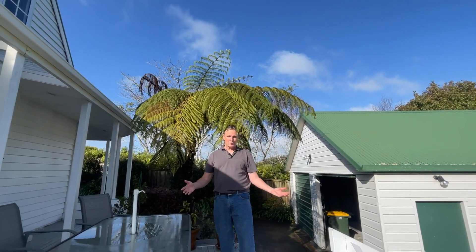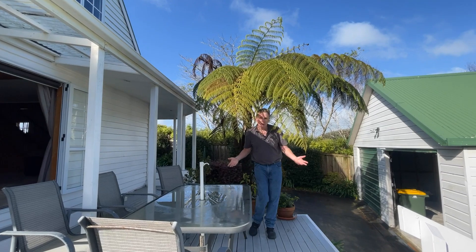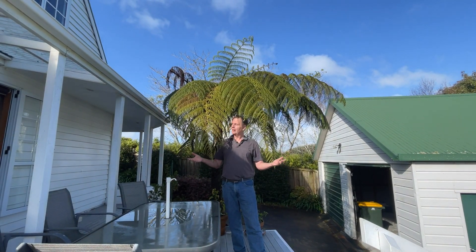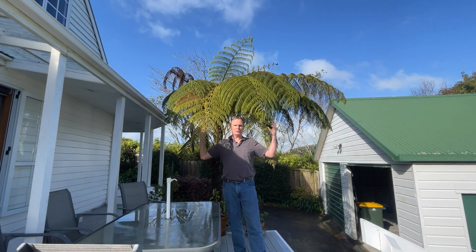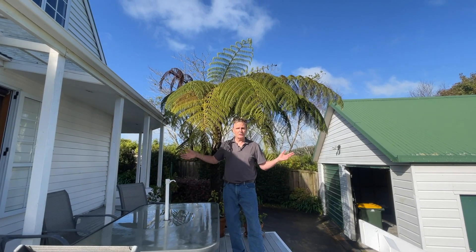I thought we'd talk about the natural options first. This is the natural canopy of a panga fern, and it's perfect for a shady situation — obviously it's going to protect a little bit from the rain too. The advantage of plants like this is that it's actually cooler sitting under a tree, because when a tree transpires it produces a moisture effect, and when that moisture evaporates it is more cooling to sit under a tree than under an umbrella or a pergola. You'll also get filtered light.